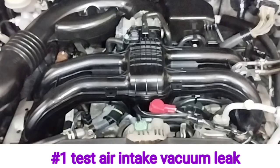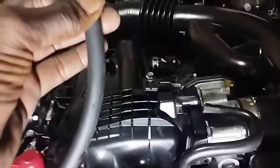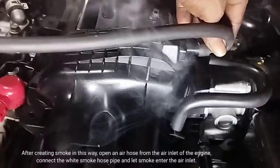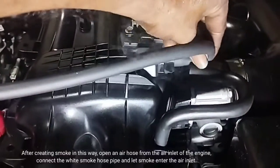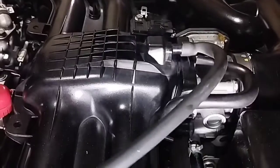Test number 1 — check for air intake vacuum leak. To check for a vacuum leak using white smoke: first generate white smoke, then open an air hose from the air inlet of the engine, connect the white smoke hose pipe, and let the smoke enter the air inlet manifold.